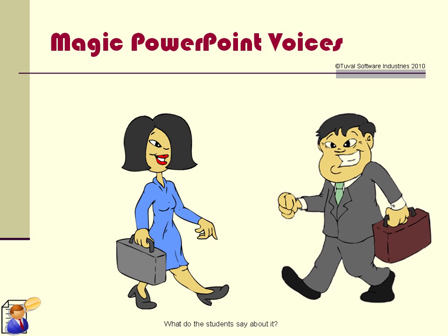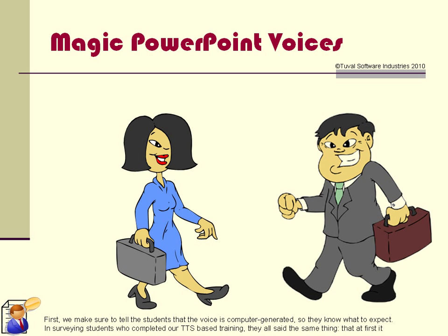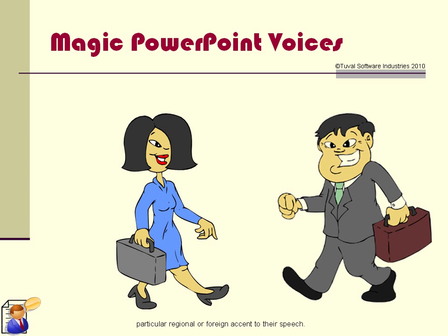What do the students say about it? First, we make sure to tell the students that the voice is computer generated, so they know what to expect. In surveying students who completed our TTS-based training, they all said the same thing — that at first it was a bit different being computer-generated narration, but after they were into the training their ear became tuned to the voice. It really wasn't any different than listening to someone talk who had a particular regional or foreign accent.